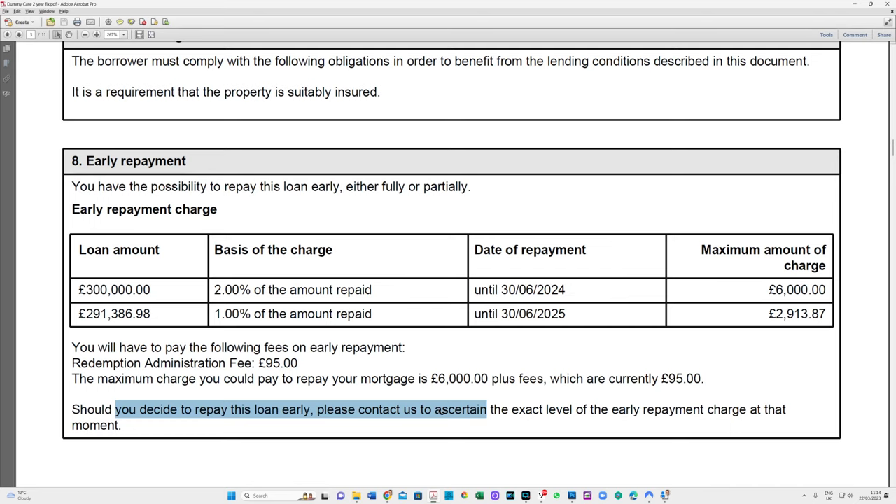There are two points around this. The majority of residential mortgage products and some buy-to-let products have a 10% overpayment facility. This doesn't affect the early repayment charge amount. Up to 10% of the mortgage - it could be the current mortgage balance or the initial mortgage balance, which is why it's so important you read the illustration - you can also contact the lender. You can overpay that amount without triggering the early repayment charge.